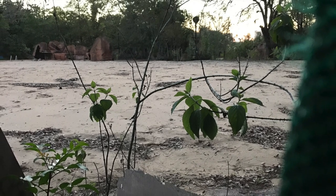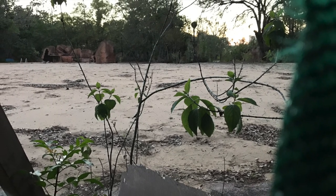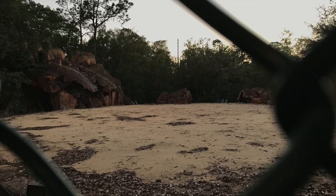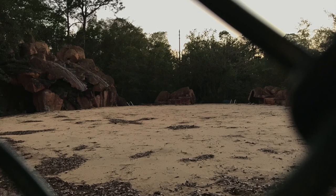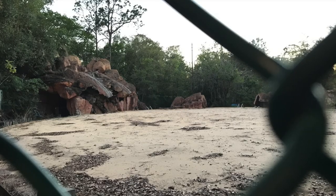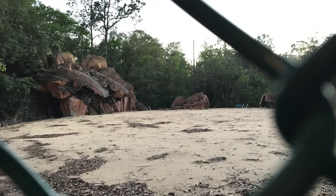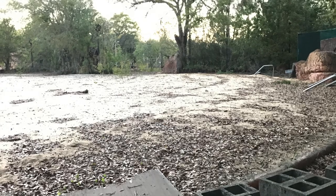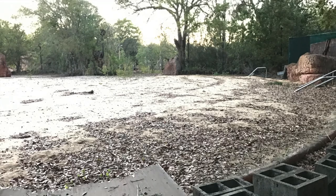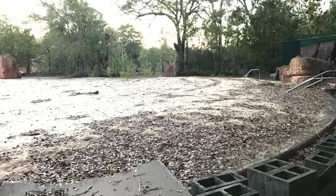I also moseyed over to the fence surrounding the remains of River Country and snapped a few photos through the various holes in the wrap. I didn't go into the area of course, because that's against the law — no trespassing — but I wanted to peek through the holes. I had forgotten that they had filled up all of the pools as part of the problem with the Zika virus and mosquitoes.